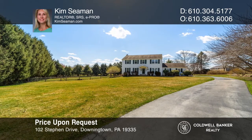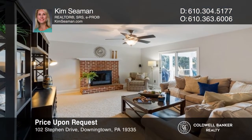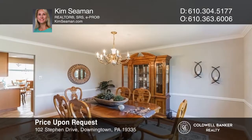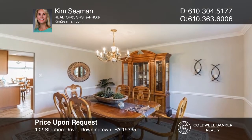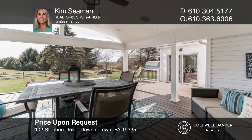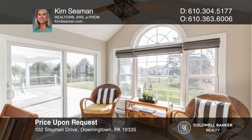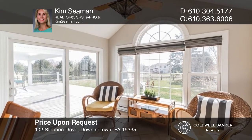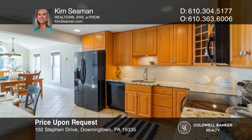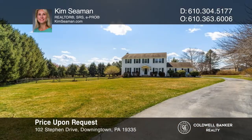This four-bedroom, two-and-a-half bath colonial home is located on a fenced-in, roughly one-acre lot. The property features a custom-covered deck and patio, perfect for relaxing or entertaining your guests outdoors. The interior is freshly painted throughout and boasts an updated kitchen that the chef of the house will love. Your dream home can be yours today by contacting Kim Seaman.